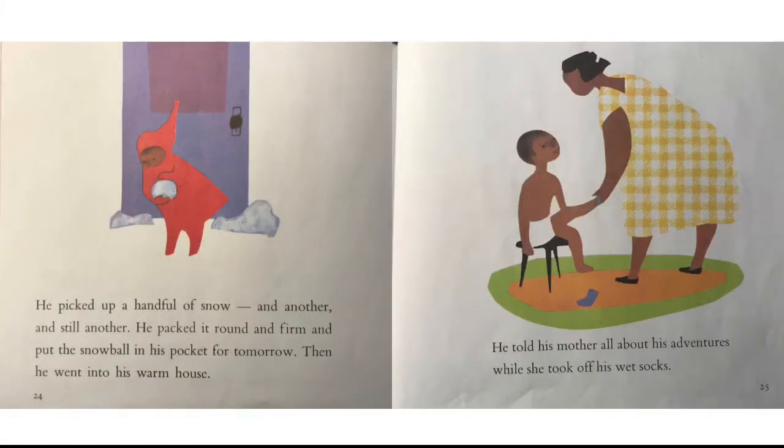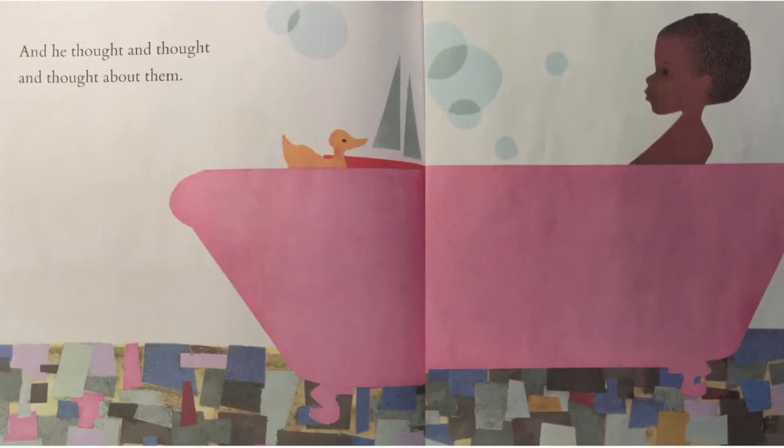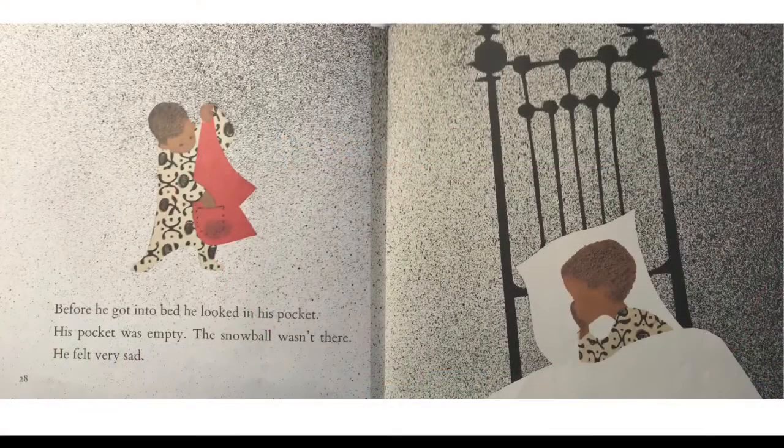He picked up a handful of snow, and another, and still another. He packed it round and firm and put the snowball in his pocket for tomorrow. Then he went into his warm house. He told his mother all about his adventures while she took off his wet socks. And he thought and thought about them. Before he got into bed, he looked in his pocket. His pocket was empty. The snowball wasn't there. He felt very sad.